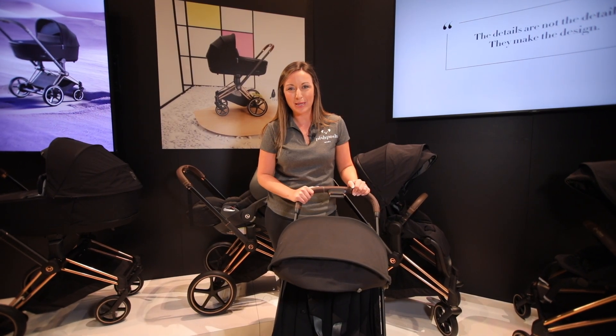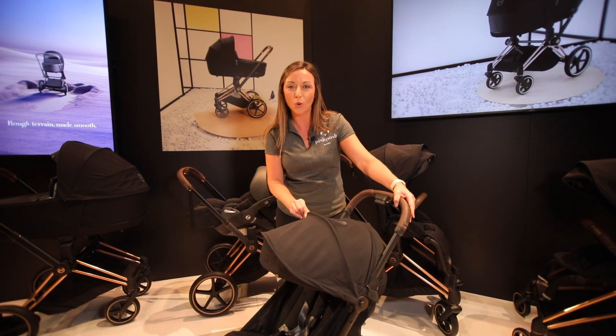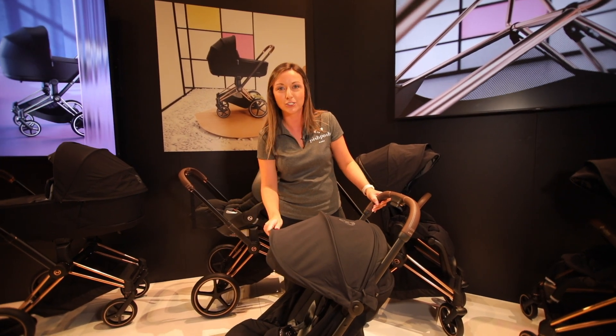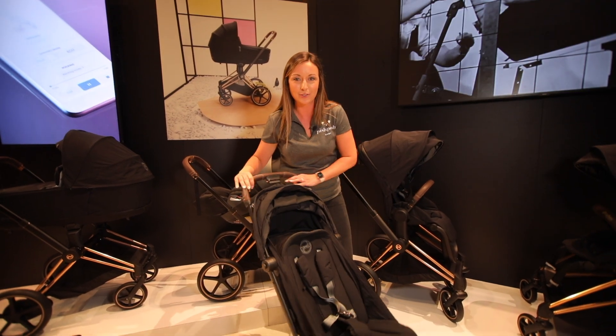Hey everybody, this is Lindsay at Pish Posh Baby. I'm over here at the Cybex Platinum line — this is the Cybex Platinum Koya travel stroller. It weighs just over 14 pounds, has a super compact fold, and is obviously a luxury stroller with this styling. Gorgeous rose gold accent, and it comes in several different colors.